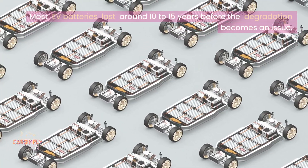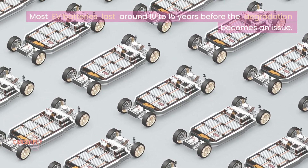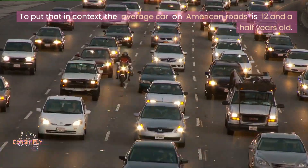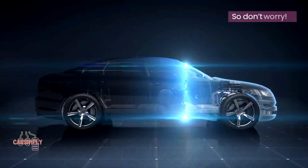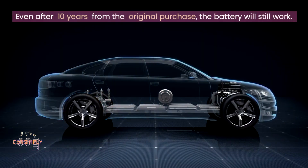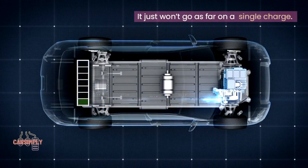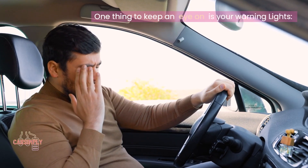Most EV batteries last around 10 to 15 years before the degradation becomes an issue. To put that in context, the average car on American roads is 12 and a half years old, so don't worry. Even after 10 years from the original purchase, the battery will still work — it just won't go as far on a single charge. One thing to keep an eye on is your warning lights.